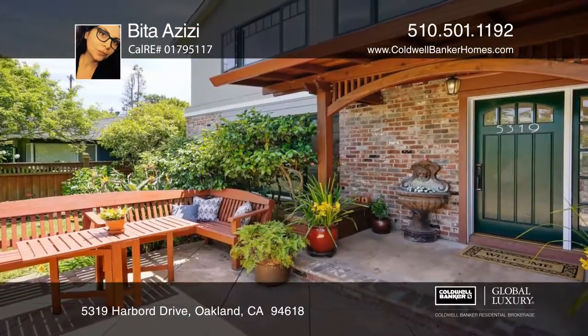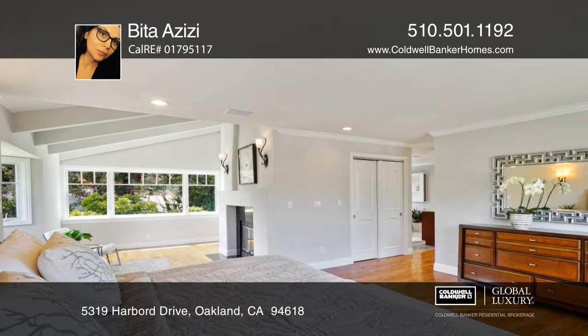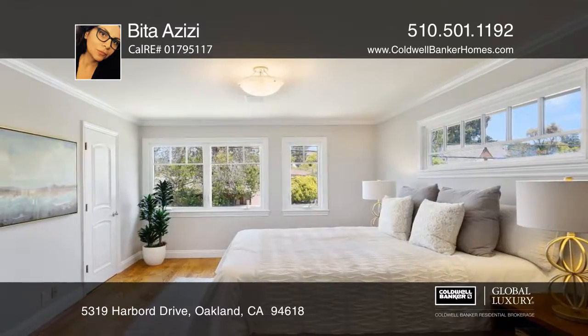The front porch offers a large built-in bench that faces the bay. The master bedroom and the adjoining sitting room offer a fireplace, while the second master suite includes a workspace.